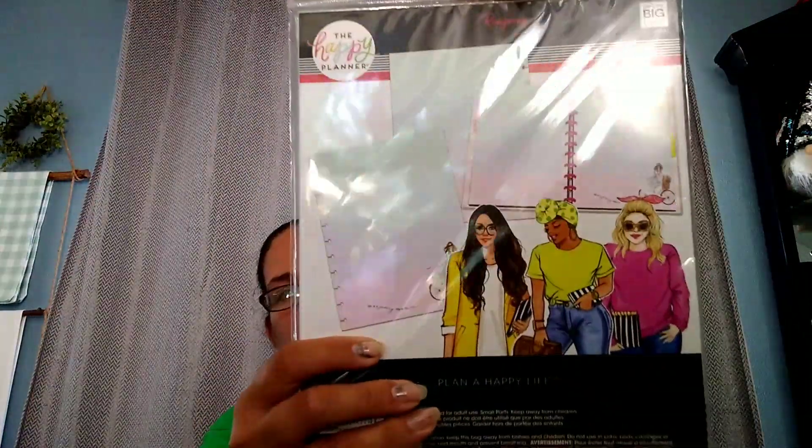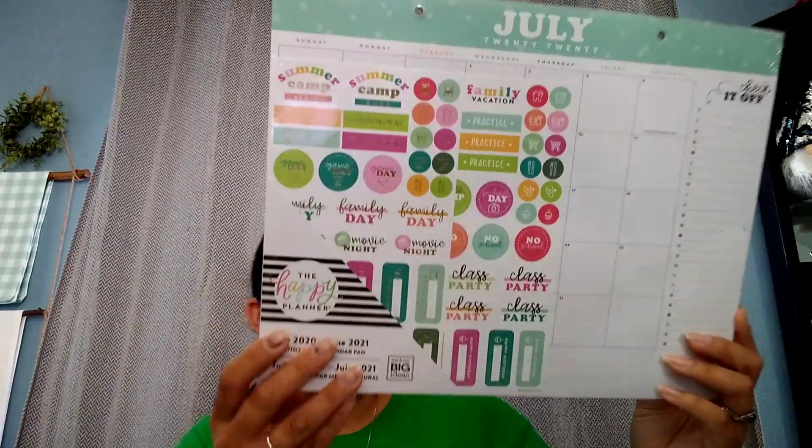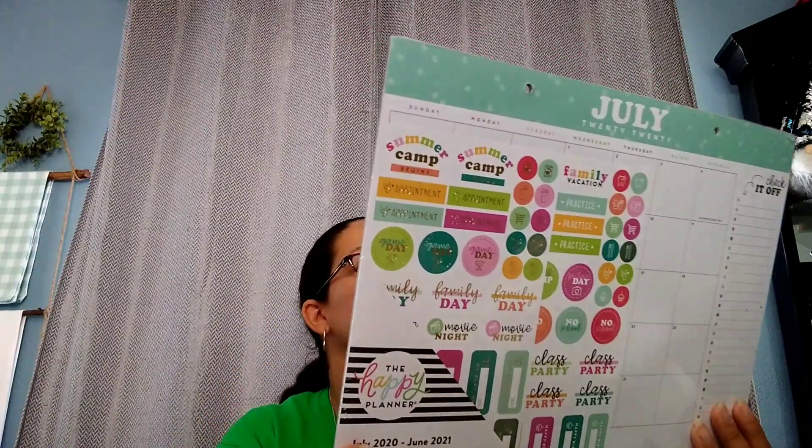I got this one — it's just paper with four little sections, and it's the 11-ring size so it goes in the biggest notebooks, which I have two of and love. Then I got this desktop planner — it goes from July of this year to June of next year, and it comes with a few stickers. That's for our desk.